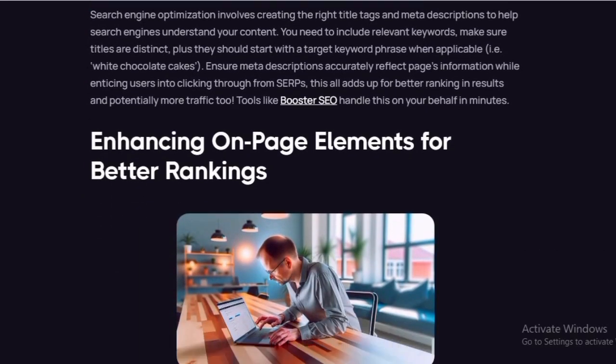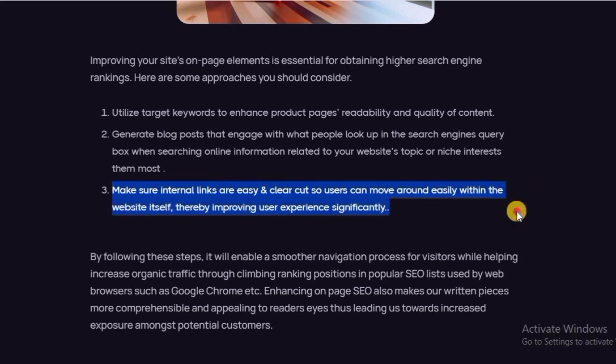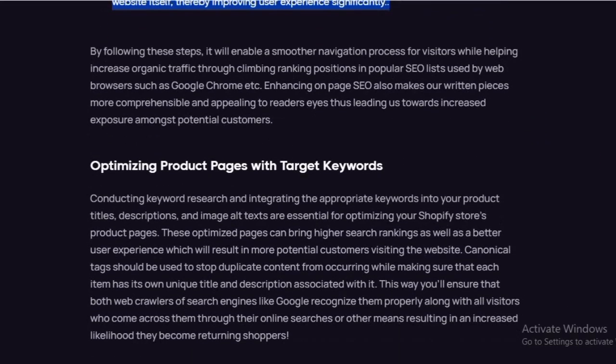Enhancing on-page elements for better ranking. Improving your site's on-page elements is essential for obtaining higher search engine rankings. Utilize target keywords to enhance product pages, readability, and quality of content. Generate blog posts that engage with what people search for in the query box when looking for information related to your website's topics or niche. Make sure internal links are easy and clear so users can move around easily within the website itself, thereby improving user experience and efficiency.